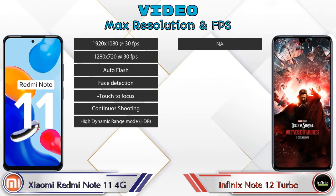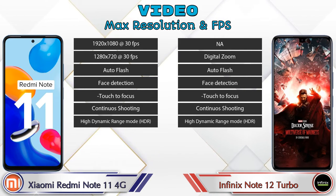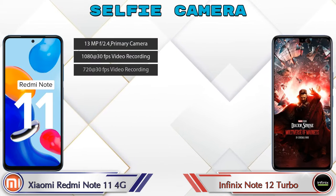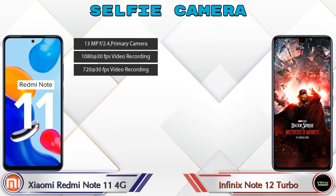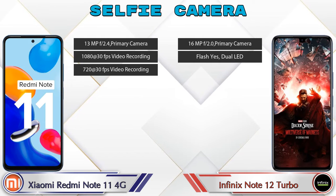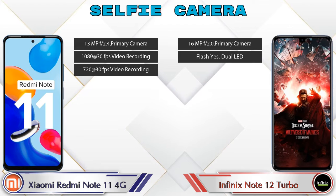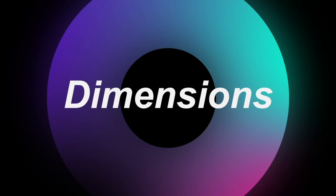For video recording, both phones have seven different types of features available. For the front selfie camera, the Redmi Note 11 4G has a single camera with three different features, while the Note 12 Turbo also has a single camera with two features available.